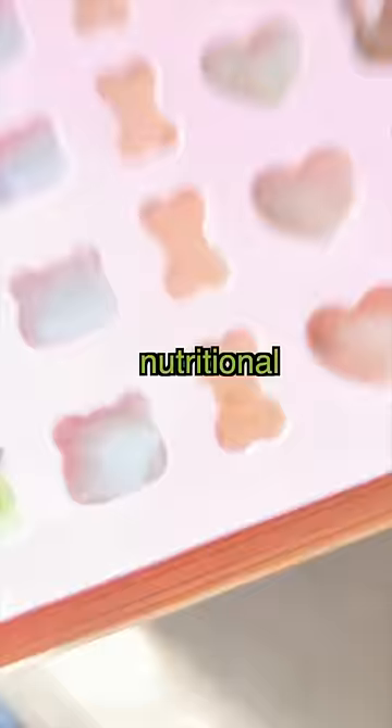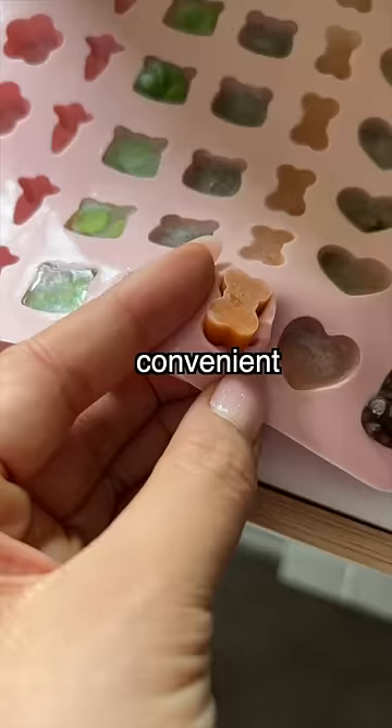This way everybody meets their nutritional requirements, plus it's convenient and cute for my auntie — and that's why.